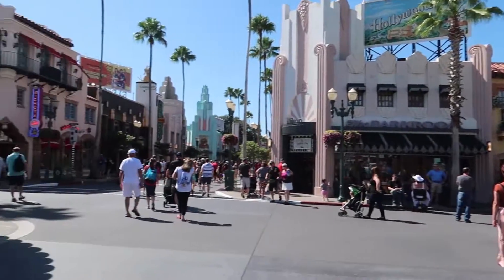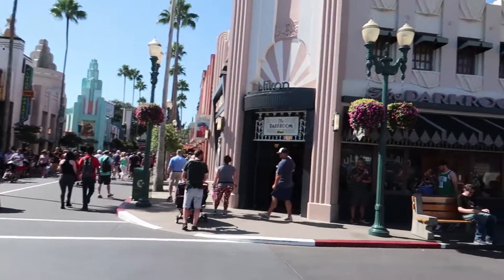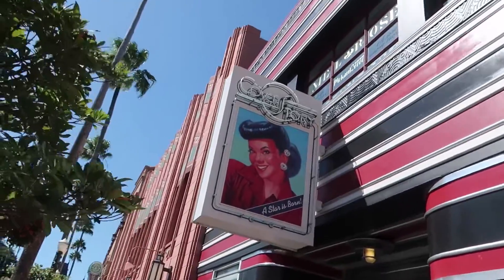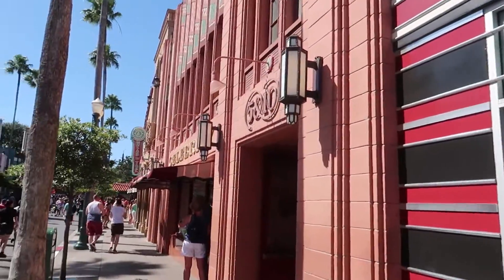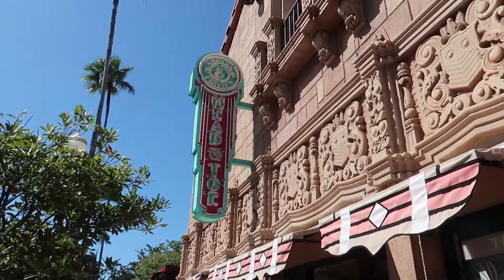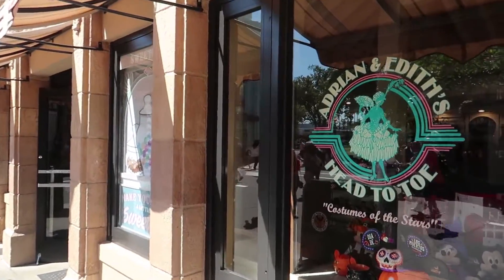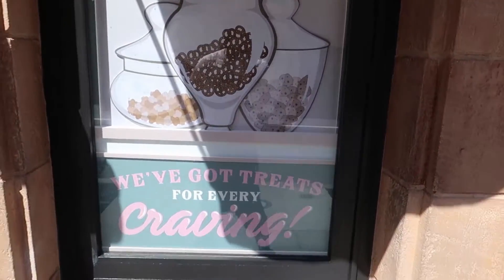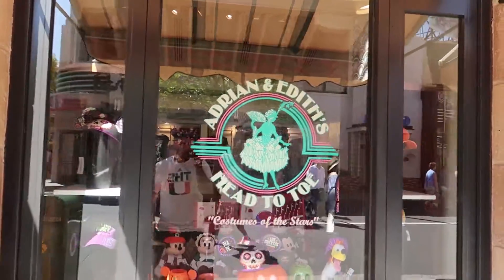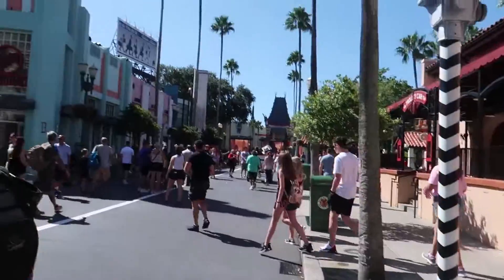Just about everything else on Hollywood Boulevard in this front part of the park is exactly the same as it is today. They still have the Oscars Car Service place, the Dark Room, Mickey's of Hollywood, Cover Story, and Celebrity Five and Dime. One thing that's a little different: right next to Celebrity Five and Dime, this place is called Adrian and Edith's Head to Toe, but back in 1994 this was actually called Sweet Success — they sold candy here, though there's no candy in this part of the store today.